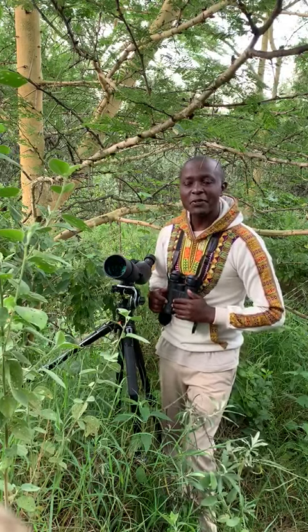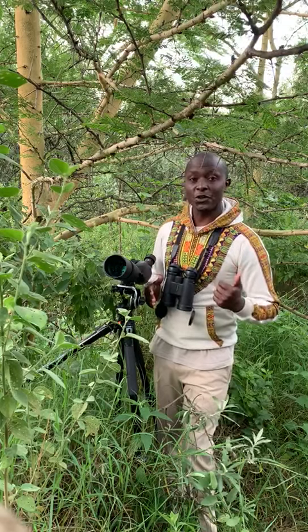Hi guys, welcome to my YouTube channel. It is an evening short stroll — a walk that you can even do within your compound and get to learn a lot of things that nature has to offer.